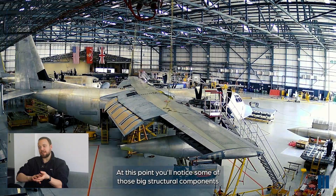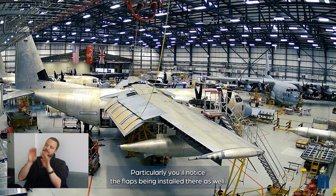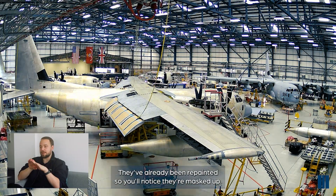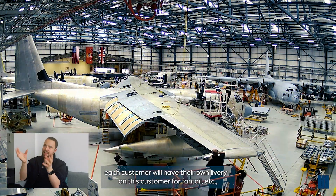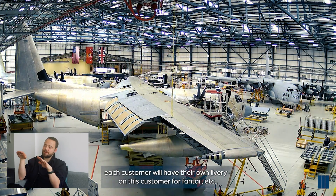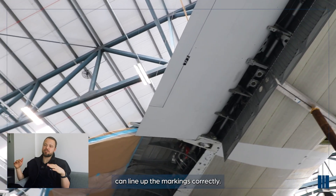At this point, you'll notice some of those big structural components that were removed at the beginning of the input are now being reinstalled. Particularly, you'll notice the flaps being installed - they've already been repainted, so they're masked up. The reason we do that is so the markings - each customer will have their own livery - we like to have the flying controls reinstalled so that the painters can line up the markings correctly.